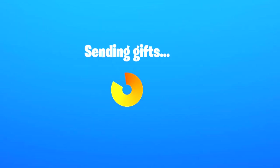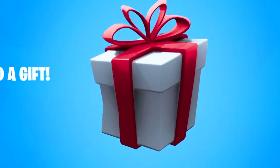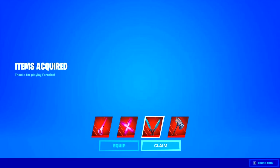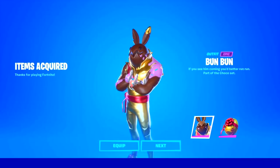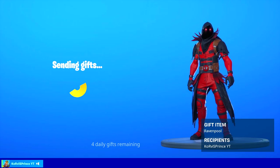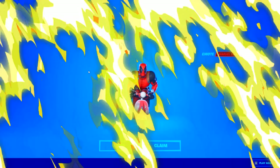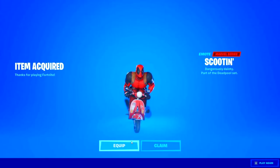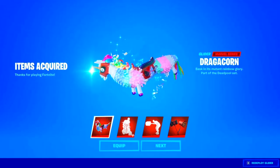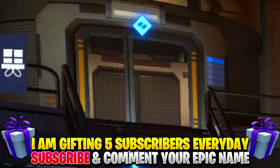I am gifting 5 subscribers every single day — you pick the skin and I'm going to give it to you guys. It can even be the X-Force bundle or the new Deadpool bundles which are available in the store right now. I'm gifting 5 subscribers every single day, so make sure you guys have subscribed to the channel with all notifications.